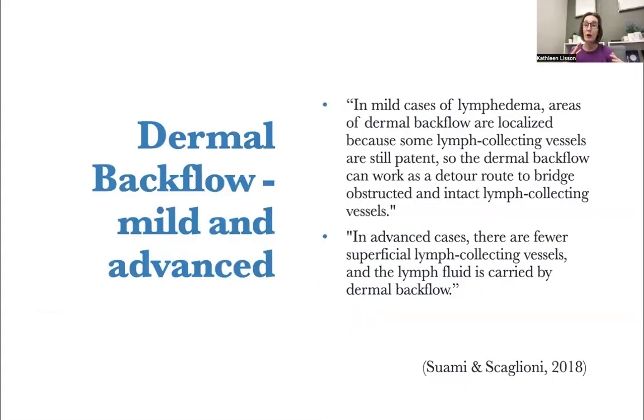There are mild and advanced cases of dermal backflow. In mild cases of lymphedema, the dermal backflow is localized — some of the lymph-collecting vessels are still patent, so it's working as a detour route, bridging the obstructed areas and going into intact lymph-collecting vessels. In advanced cases, there are fewer superficial lymph-collecting vessels, and the lymph fluid is carried all the way up the limb by this dermal backflow.